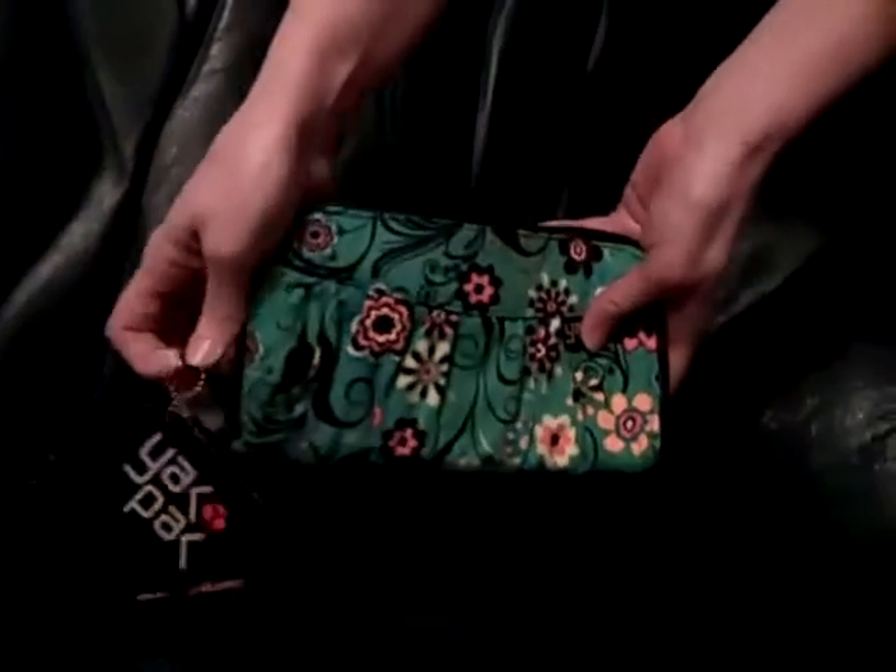You can get it in tons of great different colors, but this one's great for St. Patrick's Day. This wallet unzips all the way around — it's just fantastic.